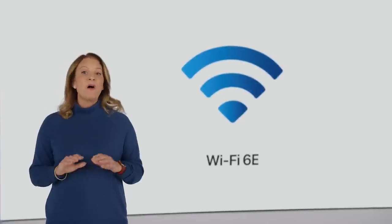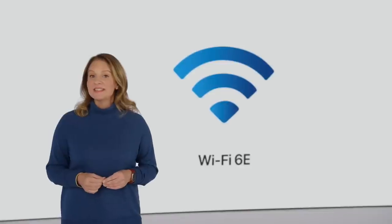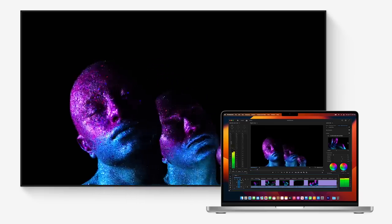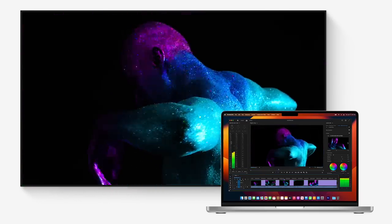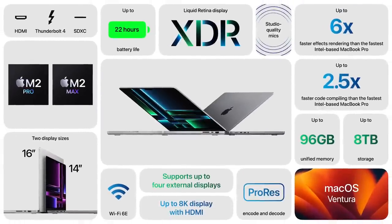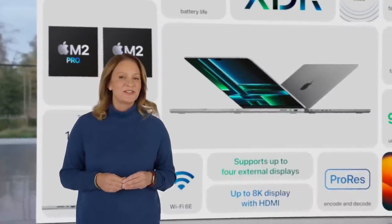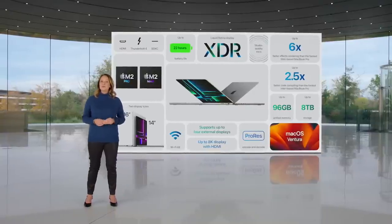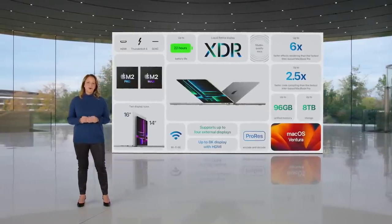The new MacBook Pro also supports Wi-Fi 6E, which is up to twice as fast as the previous generation, and with more advanced HDMI, it supports up to 8K displays. The new MacBook Pro with M2 Pro and M2 Max offers amazing performance, extraordinary battery life, advanced connectivity, and the best display ever in a laptop. It empowers users to take their creativity to new heights.